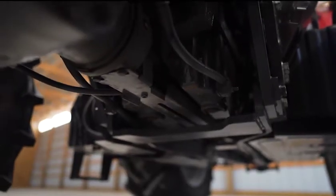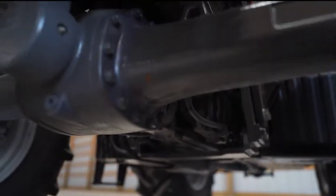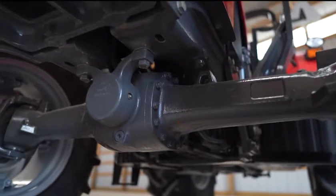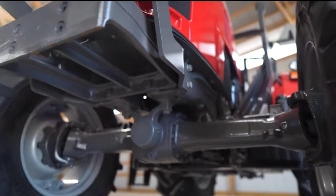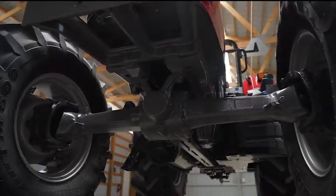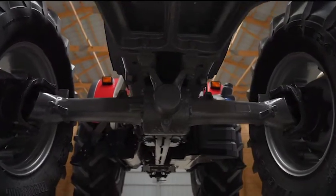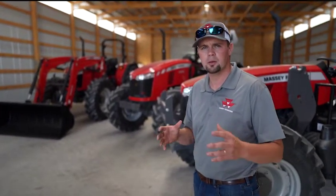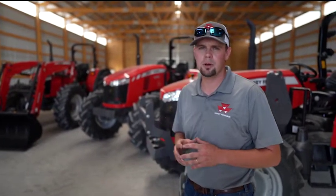Let me tell you about the front axle on the Global Series. All three series run a Dana front axle — built very heavy duty, whether for heavy loader work or heavy front-end ballasting. A nice thing about the front axle is the maneuverability it provides. The turning radius is great, so when you're working around the barn or in a tight area, you can turn that tractor around on a dime.